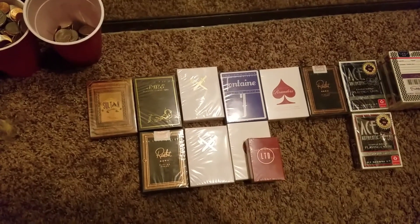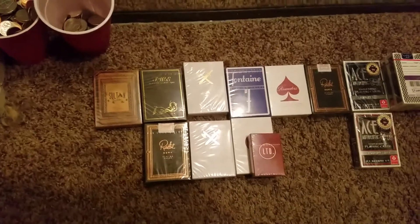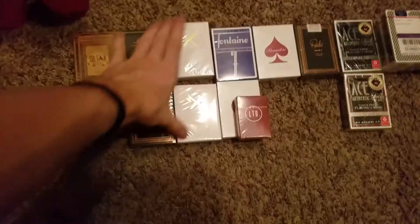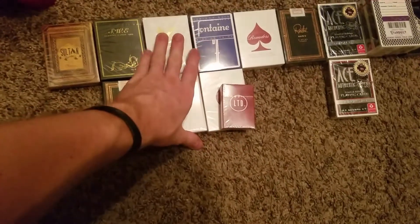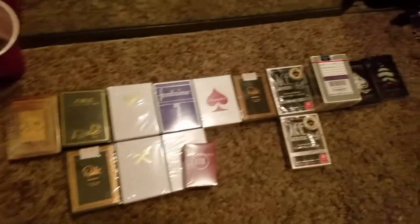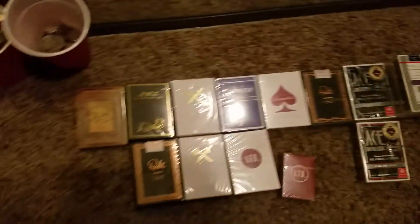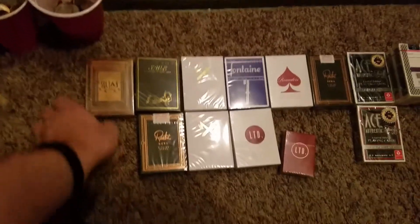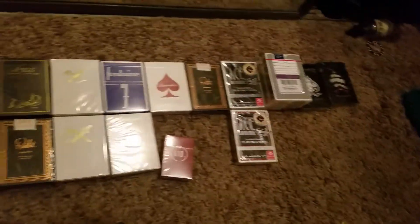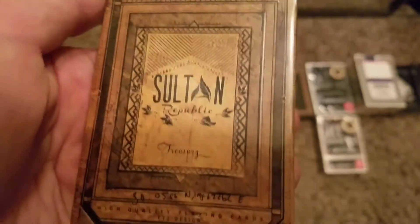Hello everyone, welcome to the show. I've been sick but I'm still here ready to entertain you. I decided to pull down these cards and give you a close-up look at what I have. I'm having a lot of fun today, recovering from my sickness. These are some of my most prized playing card decks — I've never opened any of them — and I love them all. They're very intricate and interesting in design.